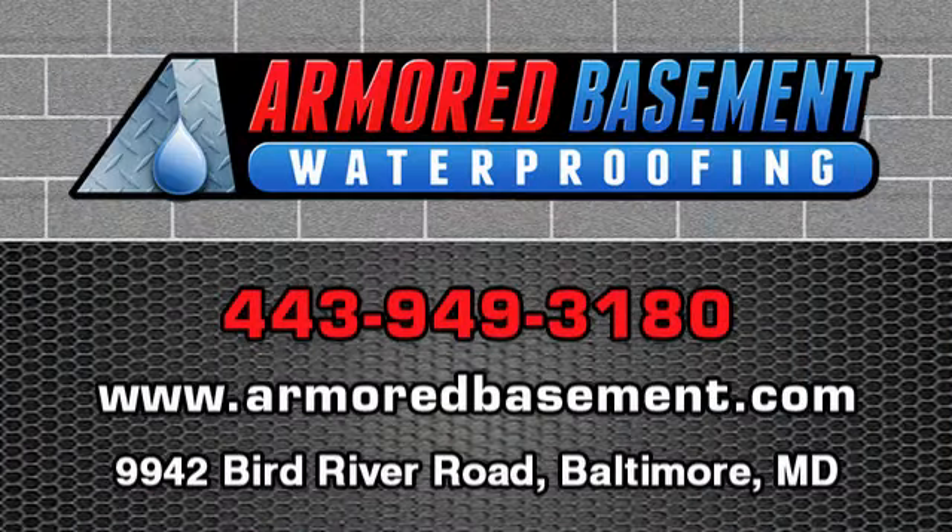Our system doesn't fight the entry — it directs the removal of the water. Contact Armored Basement Waterproofing to find out more about our waterproofing system.